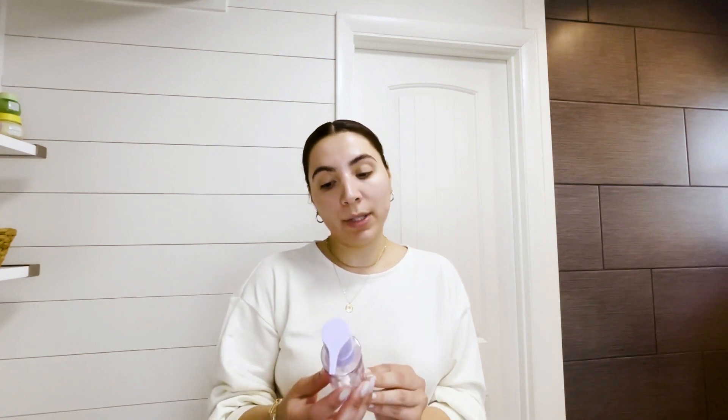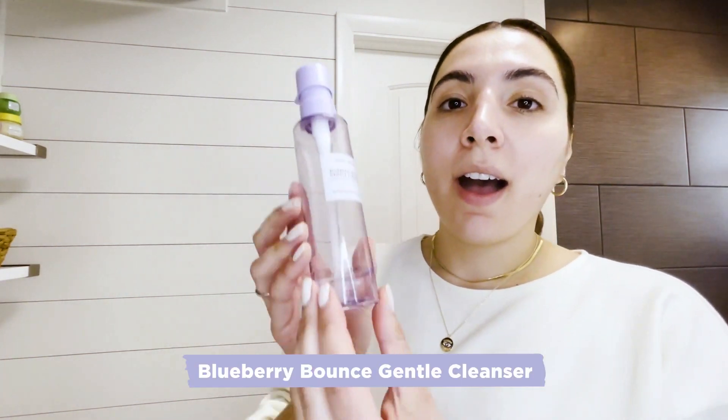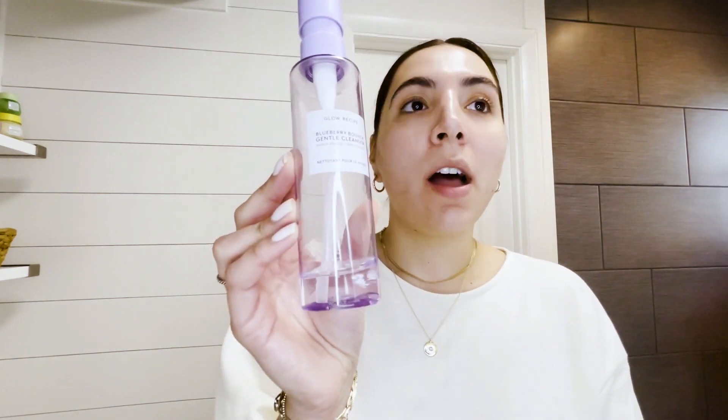The first step in my routine is the Blueberry Bounce Gentle Cleanser. I am obsessed with this product — you can tell it's almost gone. It has gentle AHAs, which is a great way to prevent breakouts. You just massage in gently and then wash off with lukewarm water, which I have already done.